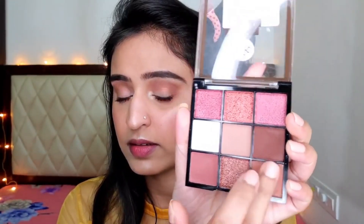For my lips I'm gonna keep it very simple. First I'm gonna apply lip balm so that my lips don't look chappy, and then I'm gonna use the same eye shadow shade that I used on my lids on my lips as well.